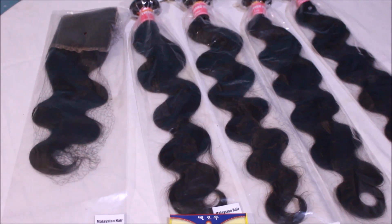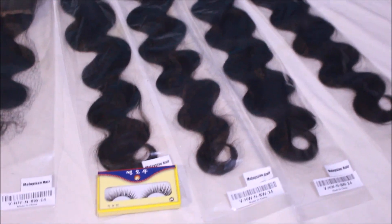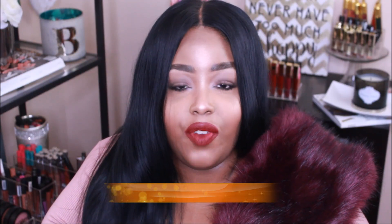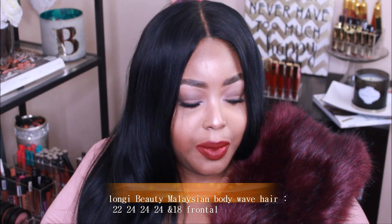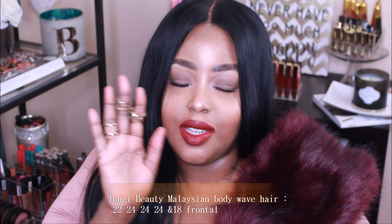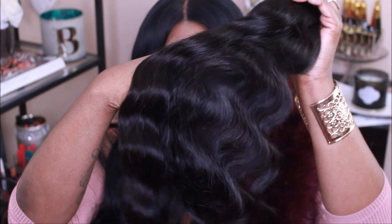First of all, Longy Hair, thank you so much for sponsoring this giveaway and providing hair for my subscribers. I really think that's dope of you guys. They contacted me — they liked my channel and wanted me to rock their hair and review it, and if I did, I would be able to host a giveaway for my subscribers. Anything that comes to you guys, I'm jumping on it. I was able to choose some bundles off of the website.